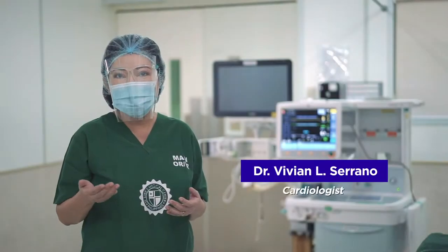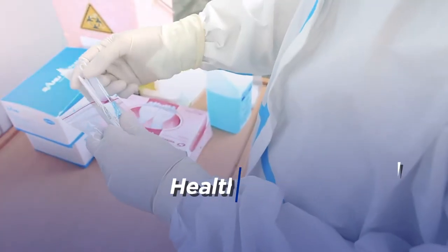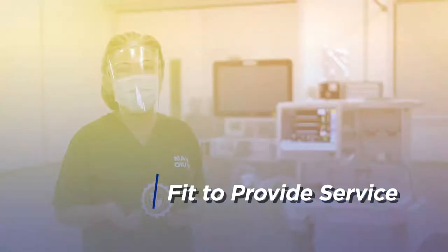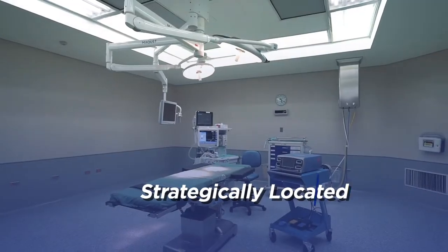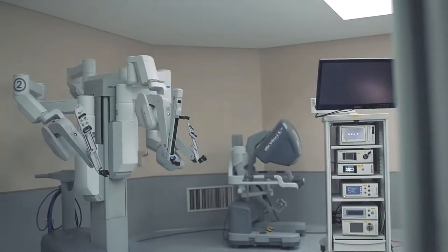In the same way, we make sure that our healthcare workers are regularly monitored and tested to guarantee that they are fit to provide service. We have dedicated surgery facilities for COVID-19 and non-COVID patients. Our operating rooms are strategically located, making sure that ORs for COVID-19 and non-COVID patients are floors apart to prevent possible transmission of the virus.